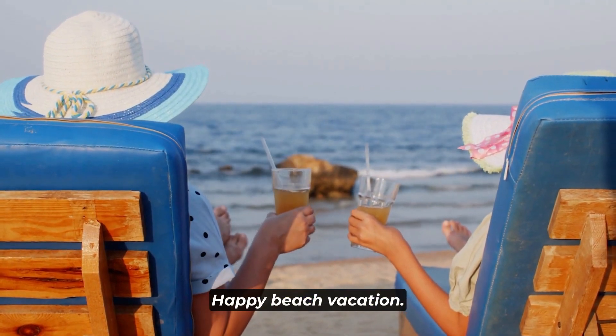With these beach essentials packed and ready to go, you're well prepared to have an unforgettable beach vacation. Let's talk about staying fueled and fresh. When you're spending long hours on the beach, it's essential to keep your energy levels up with some tasty snacks. Pack easy-to-carry snacks like granola bars, fresh fruits, nuts, and chips. Snacking between swims will keep you energized and ready to make the most of your beach day. Remember to pack these items in a separate compartment of your beach bag to avoid any sandy mishaps.